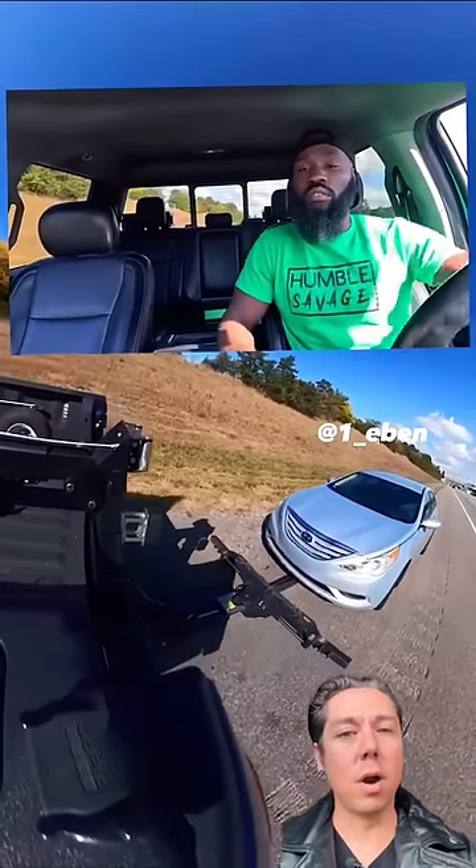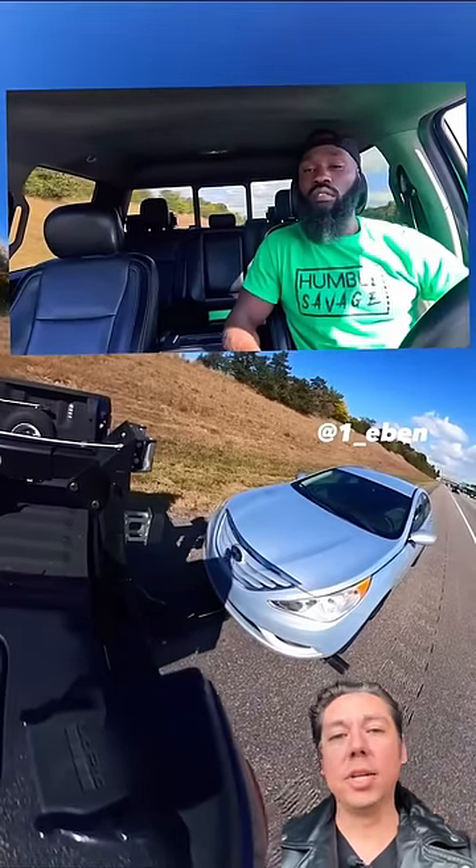When he gets out of the car, that green shirt is pretty bright, but he should be wearing a reflective orange safety vest.